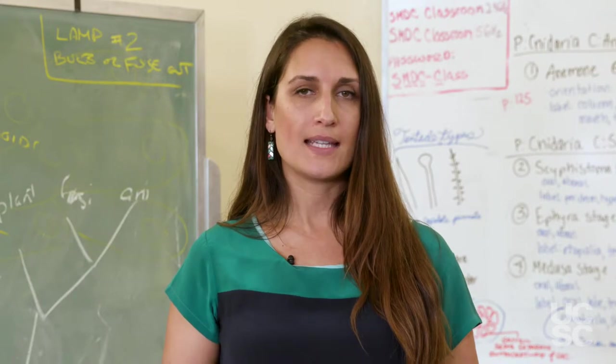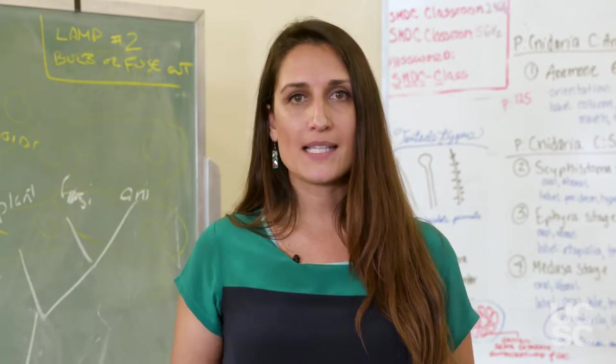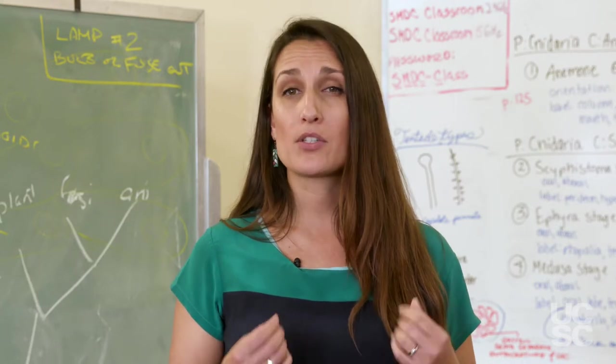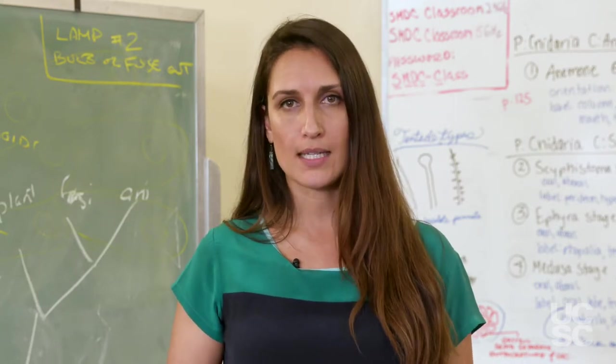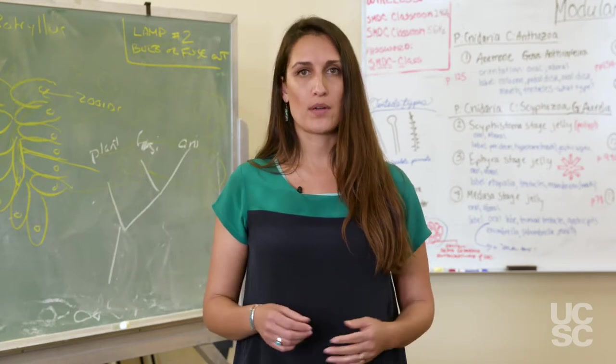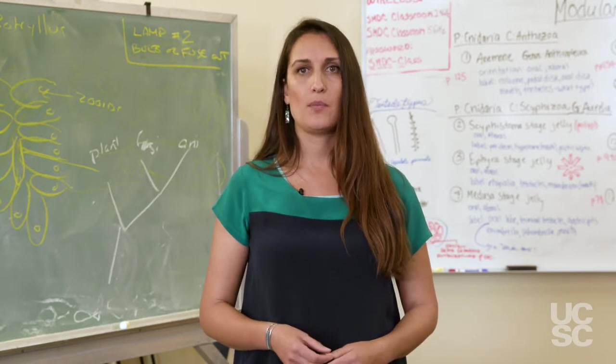STEM Essentials is based on the idea of metacognition — a fancy way of saying that we can think about the way that we think. It's about being strategic in your approach to your studies. The truth is that studying effectively is far more important than simply the amount of time that you put into a class.